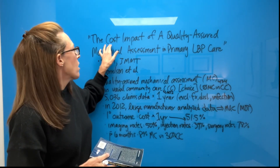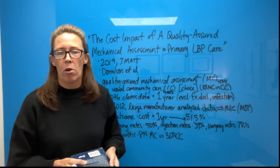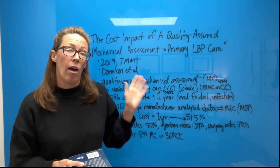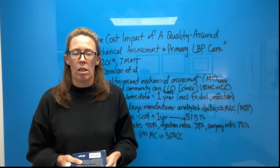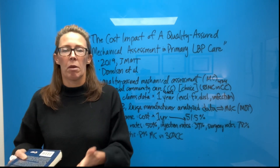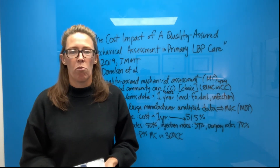The name of the study: The Cost Impact of a Quality Assured Mechanical Assessment in Primary Low Back Pain Care. That word 'mechanical' is referring to mechanical diagnosis and therapy, MDT — the McKenzie method — and at the base of that is repeated movement testing.